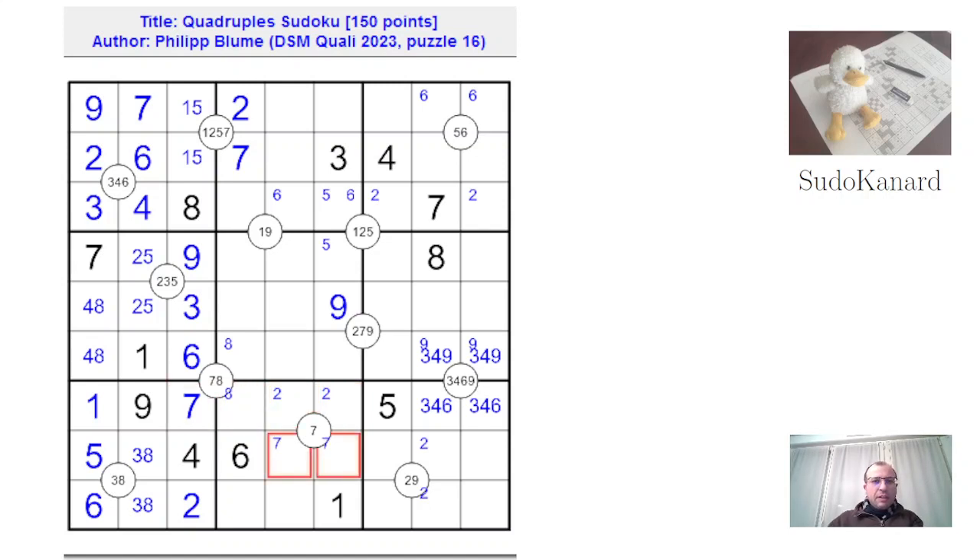And the 7 here says that the 7 of this quad is here. So now the 7 down there must be in one of two positions. The 9 here removes this option, so there's a 2 there. Nothing so special about digit 9, except that this 9 removes 9 from those cells, so the 9 of the quad must be here.